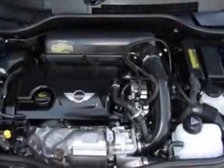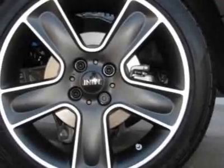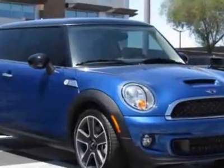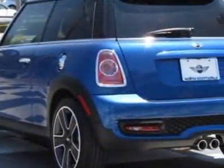17 inch x 7.0 black star bullet alloy wheels, black top and mirror caps, dual pane panoramic power sunroof, center armrest, Mini Connected, Mini Connected with navigation, lightning blue metallic, and the carbon black leatherette seat trim.